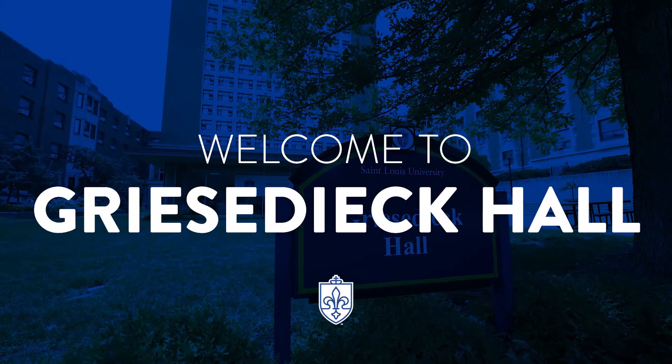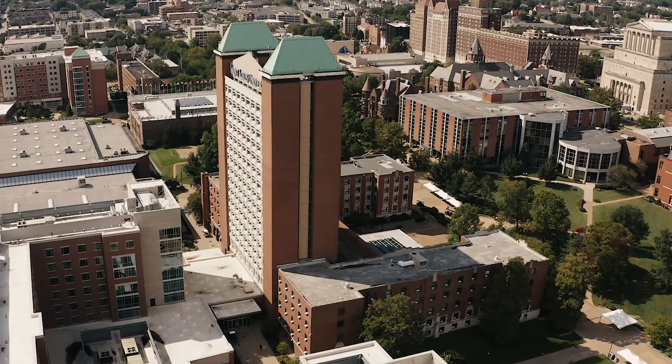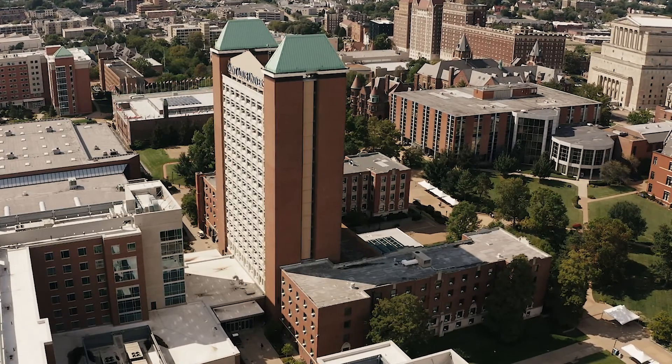Welcome to Griesideck Hall. When you look out across St. Louis University's campus, Griesideck Hall is probably one of the first buildings you'll spot.